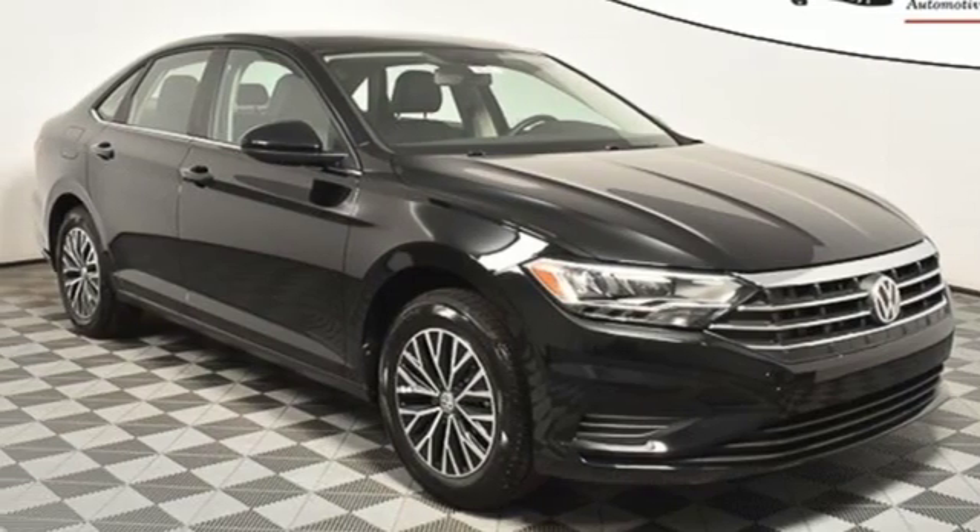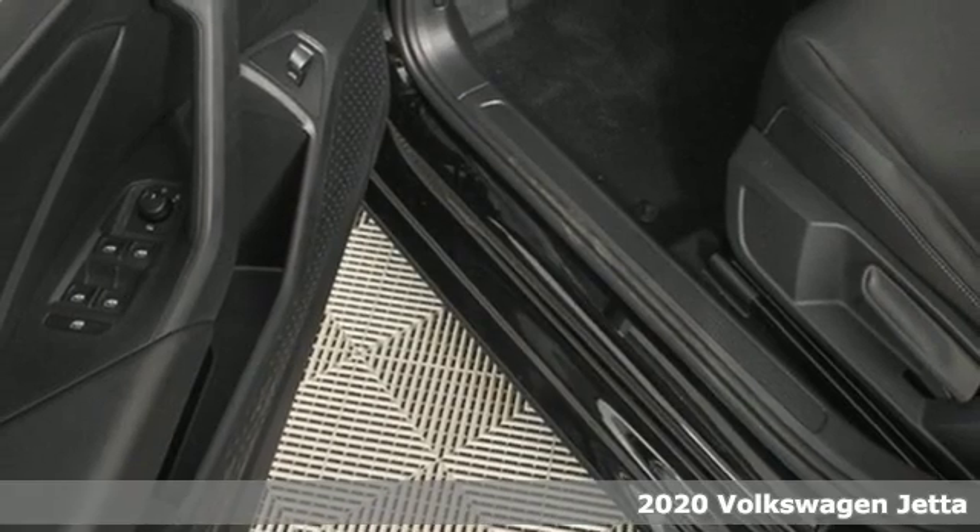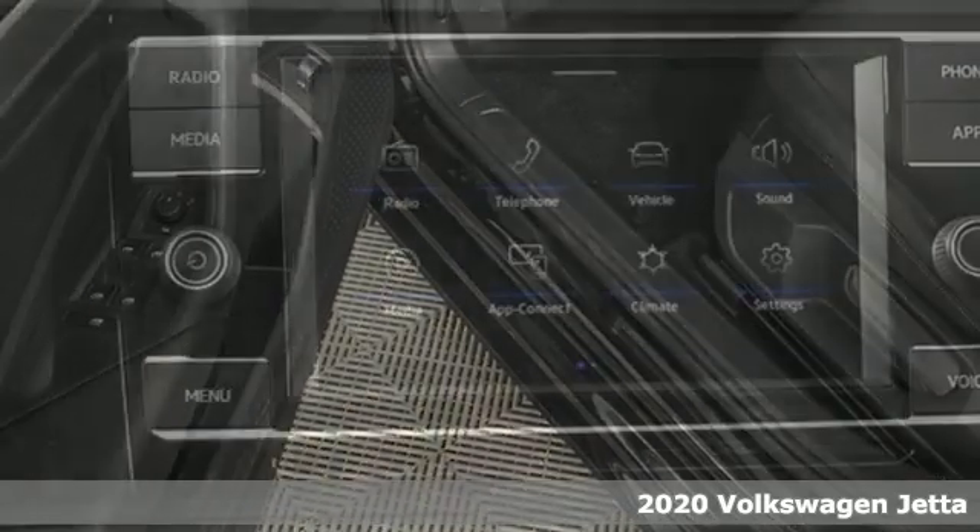Here's a new 2020 Volkswagen Jetta. The main feature is more — more fun, more smiles, and more peace of mind.